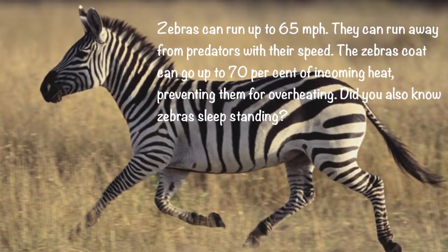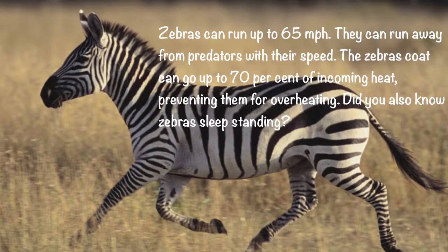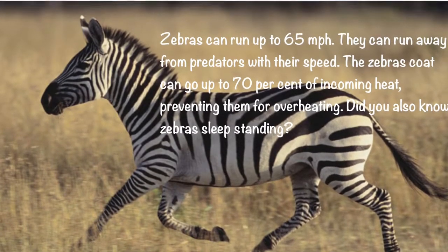Zebras can run up to 65 miles per hour and can run away from predators with their speed. The zebra's coat can deflect up to 70% of incoming heat, preventing them from overheating. Did you also know zebras sleep standing up?